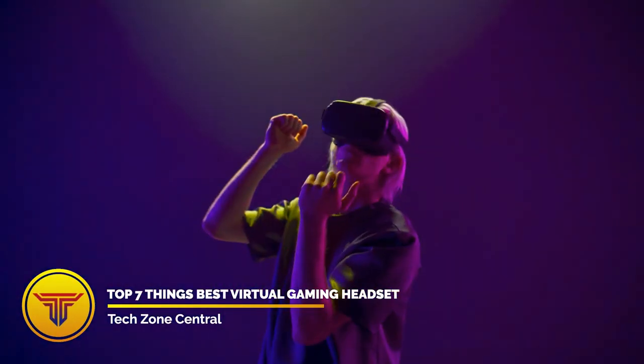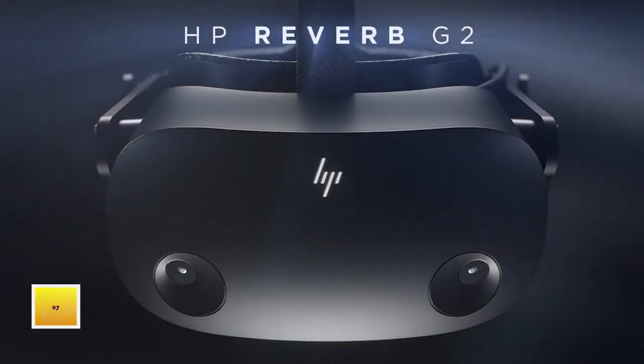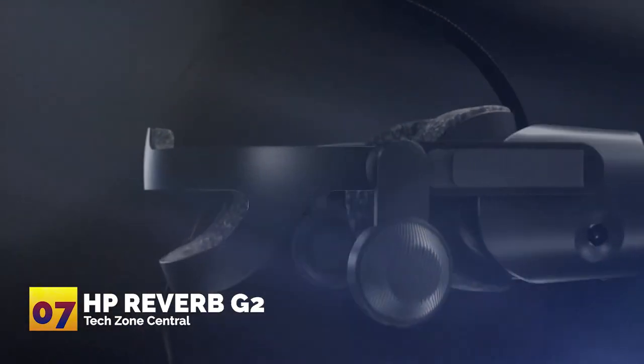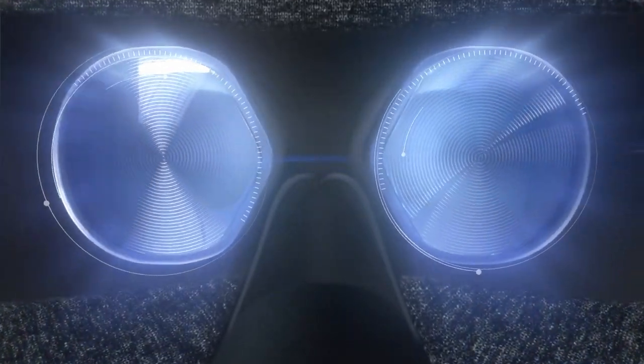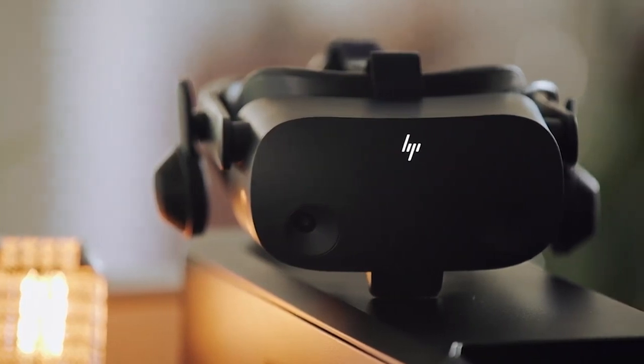Number seven: HP Reverb G2. Even though it's the first pick in our affordable list, the HP Reverb G2 headset definitely does not have cheap features. It offers eye tracking technology and a crystal clear 2160 x 2160 resolution.